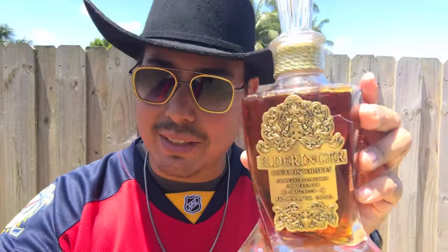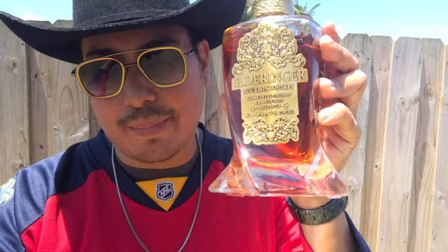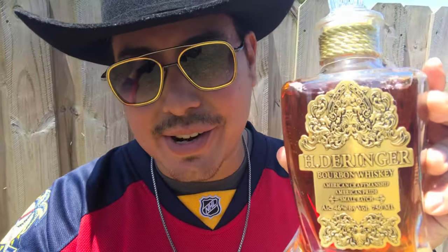Not many people have been talking about this whiskey. Look at it, it's just so nice. I'm going to tell you exactly why I bought it for the price that I bought it for, so stick around.